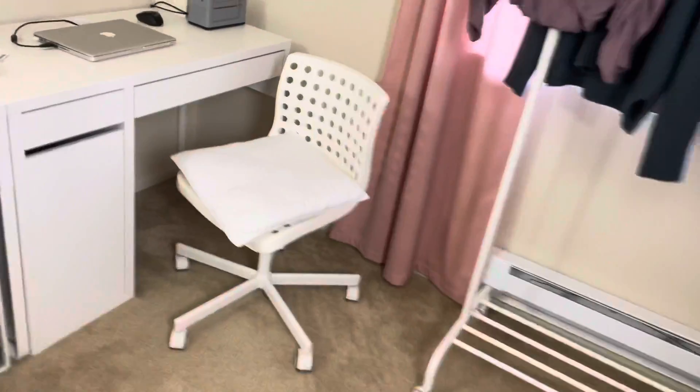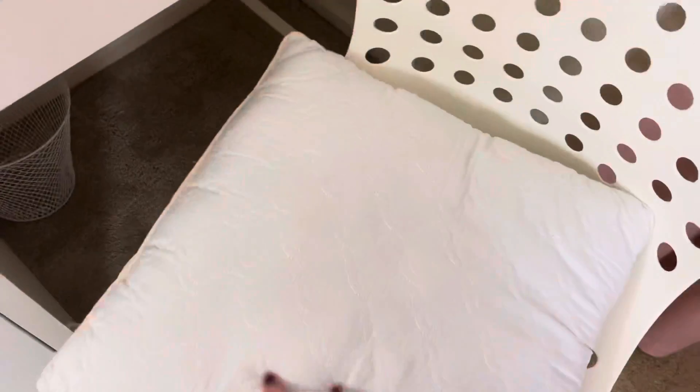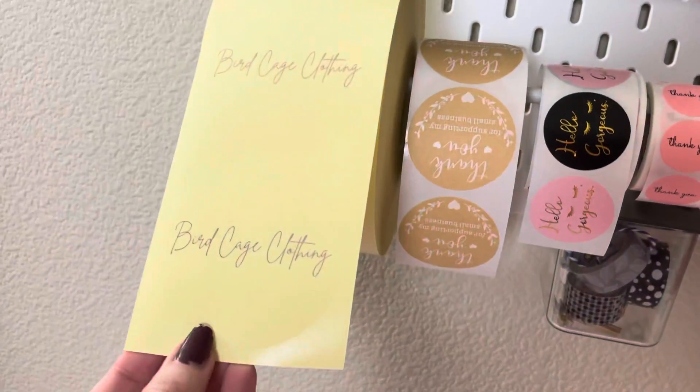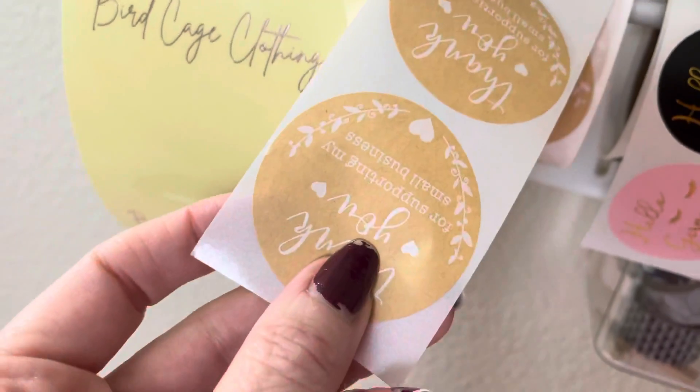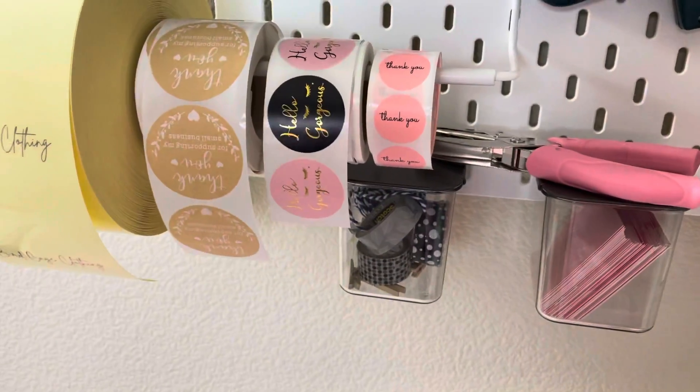My chair is from IKEA — I wish I got a better one because I need a pillow for cushion. I got my wastebasket from Dollar Tree. These custom stickers I ordered from Alibaba — they say 'Thank you for supporting my small business.' And from Amazon I have 'Hello Gorgeous' stickers, which is my theme and saying throughout everything.